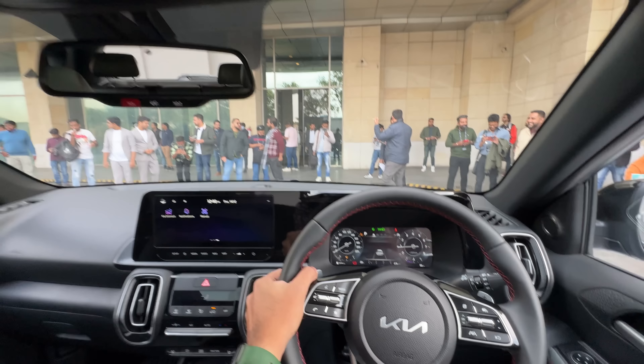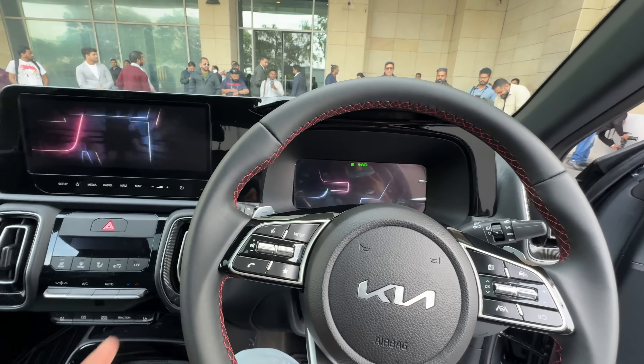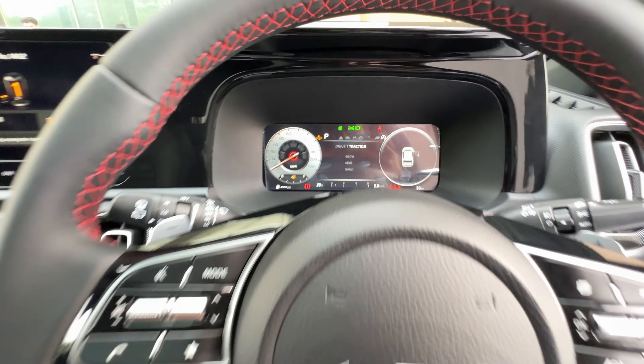There's no heads-up display in this car. It's a very loaded car — 7-speaker Bose system. Paddle shifters are also there, so the automatic gets paddle shifters. There are three drive modes: Eco, Normal, and Sport. Traction modes are Snow, Mud, and Sand. The audio system is good. I love the finishing on the steering wheel. The popular engine option will obviously be the 1.2-litre petrol which produces 83 horsepower and 150 Newton metres of torque with a 5-speed manual gearbox. So a lot of powertrain options.